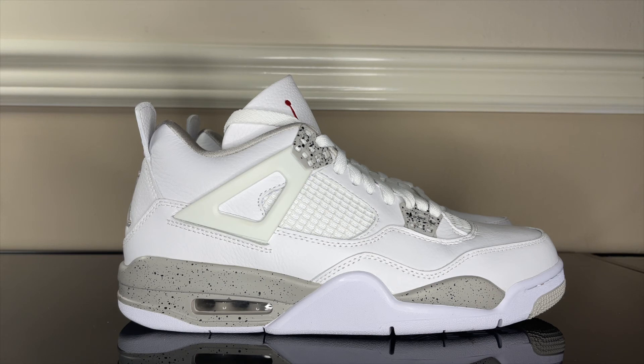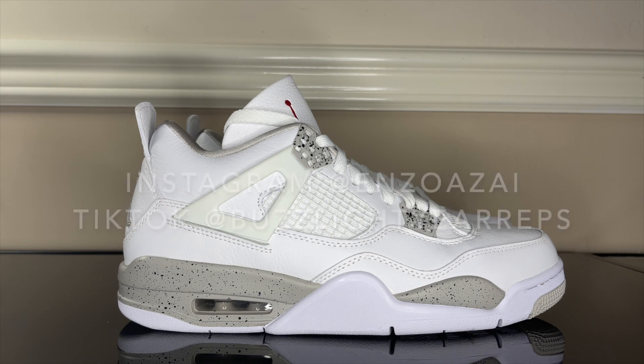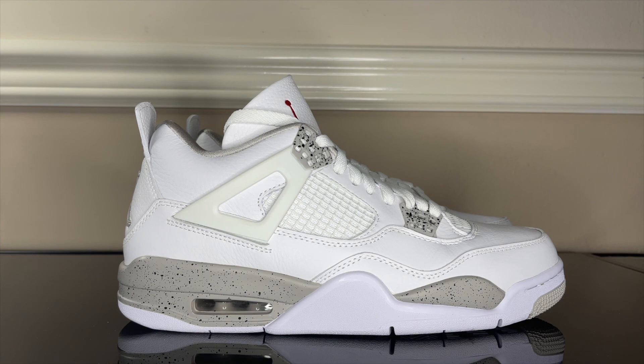Definitely bank on Kiku — you'll get a good pair. Make sure you mention me, Enzo, for your discount. Thank you for watching. Feel free to follow me on Instagram at EnzoAzai — E-N-Z-O-A-Z-A-I — and on TikTok at BuzzLightYourReps. Feel free to comment any shoe you'd like to see me review next. Thank you again and have a good day.